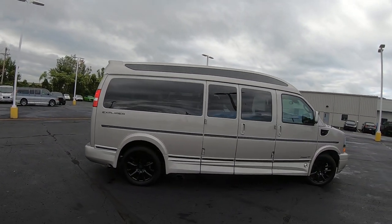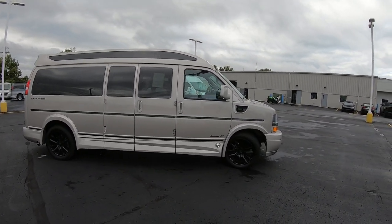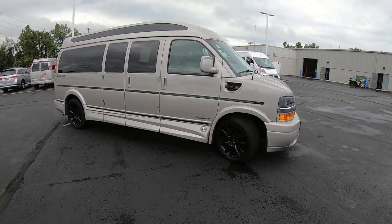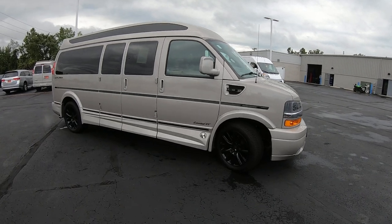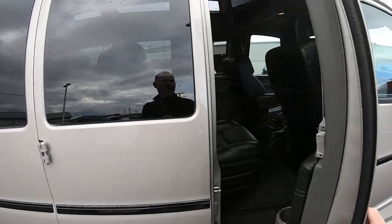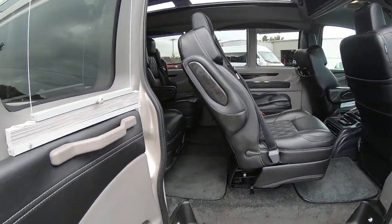Over here on the passenger side of this van, again no door dinks, no scratches, no paint defects anywhere. If you're looking for a van, they're hard to find right now — you really need to check this one out. If you have any questions, my name is Justin Smith and I can be reached at area code 937-778-0830.